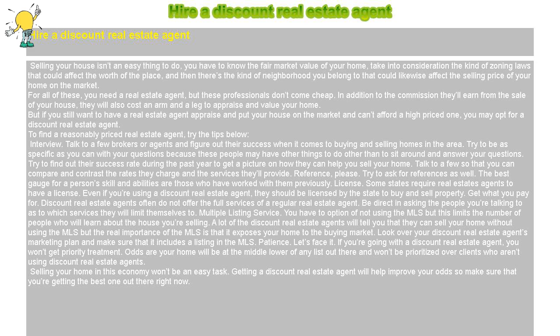Patience: Let's face it. If you're going with a discount real estate agent, you won't get priority treatment. Odds are your home will be at the middle or lower of any list out there and won't be prioritized over clients who aren't using discount real estate agents. Selling your home in this economy won't be an easy task. Getting a discount real estate agent will help improve your odds, so make sure that you're getting the best one out there right now.